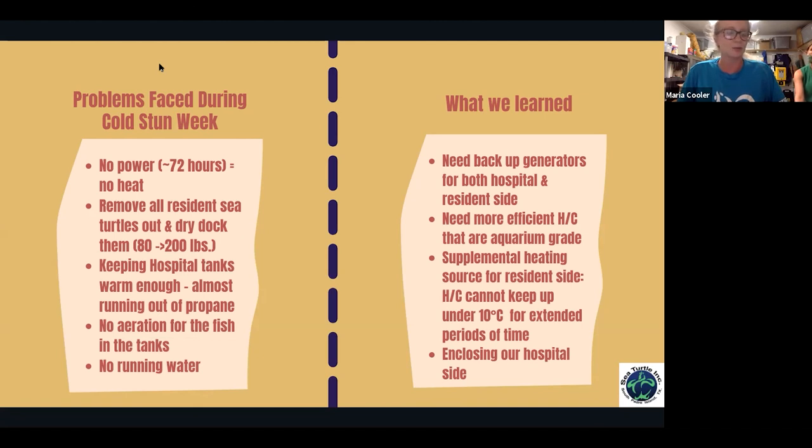We also did not have running water during that event. It was challenging, but we learned a great deal. We definitely need some kind of backup generator so that if we lose power again — whether from a winter storm or something outside our control — we can still heat or chill our water without having to remove residents or patients.